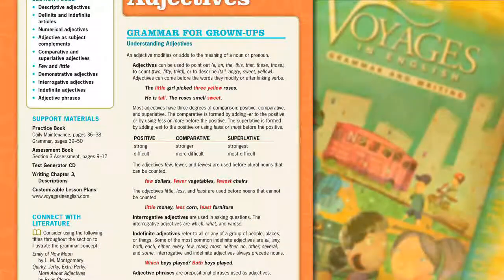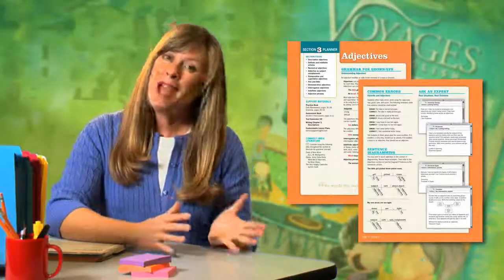Use the Grammar for Grown Ups feature to build confidence in your understanding of the grammar concept before presenting it to the class. This feature is dedicated to explaining the grammar topic to teachers of all backgrounds and experience levels. Each topic is explained in clear, simple terms and relevant examples are provided. Now let's look at the back side of the page.